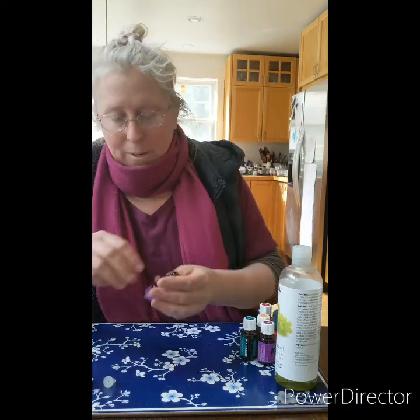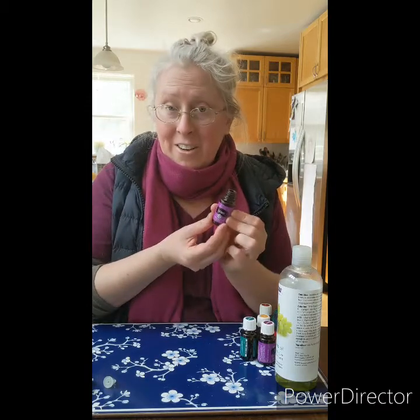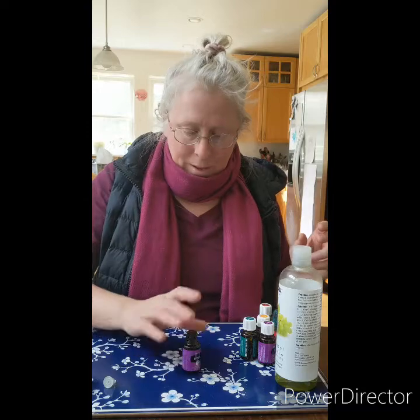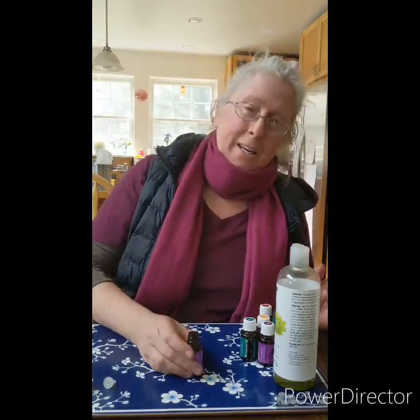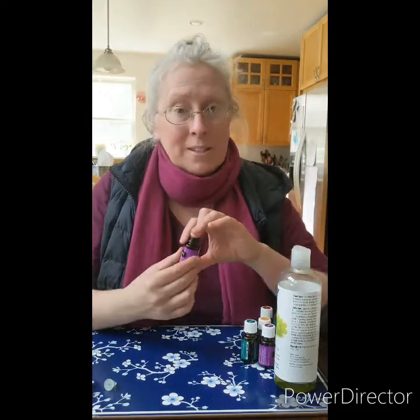We're going to take a recycled bottle here — you can peel the label off and add your own label. We're going to make a little something to help through this toilet paper crisis. Why is it important to use a quality brand essential oil? A lot of oils out there are made by using chemicals to extract more from the plant. In the United States, an essential oil labeled 100% pure can be as little as 5% actual essential oil — the rest can be water from the distillation process or hexane or other chemicals.